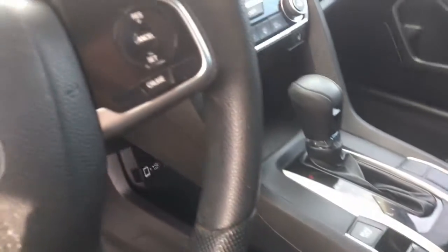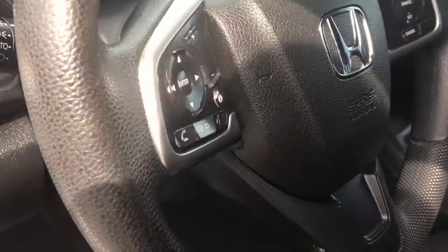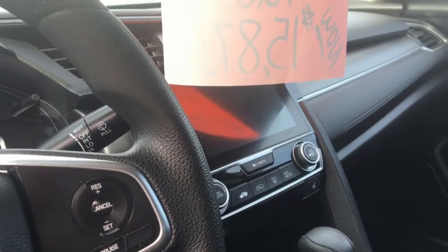We've got cruise control for the highway, Bluetooth to keep your phone connected, and Apple CarPlay and Android Auto — I think you're going to love that, I'd love to show you that. And of course we've got a multi-angle rear view camera back here.